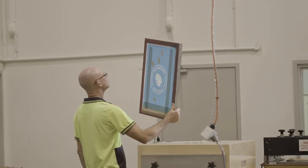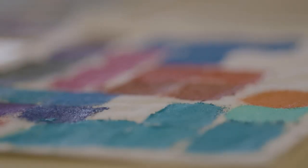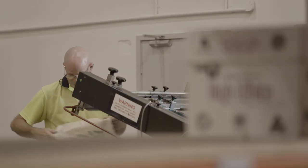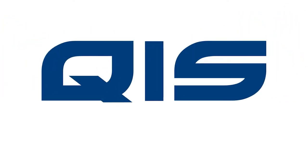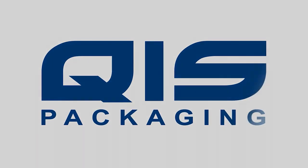We do the printing in-house and Wayne, our printer, is meticulous in his attention to detail, making sure you get the highest quality finish possible. If you have any questions at all about the process, just pop them in the comments section below and we'll be happy to answer them. Thank you.